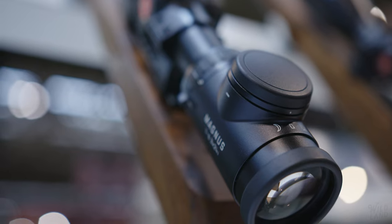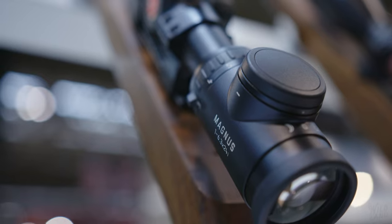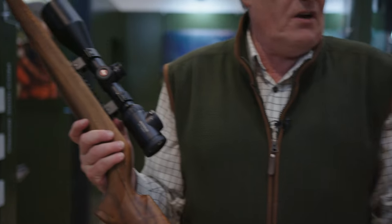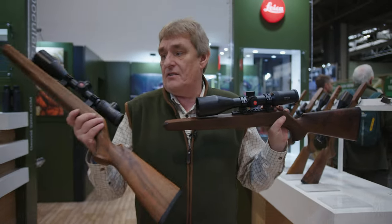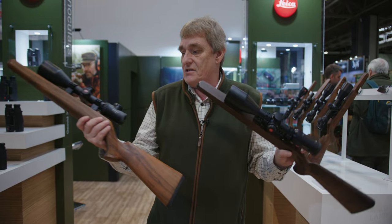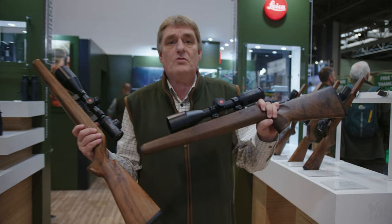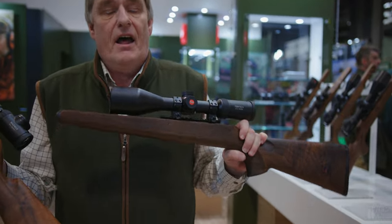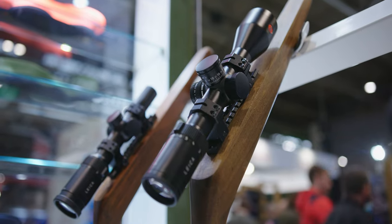We've got our Magnus, which is the flagship model of our riflescope range, and we've also got the Fortis 6. The Fortis 6 optical properties are very similar to the Magnus. The big difference is the Magnus has a 6.7 times magnification factor, while the Fortis is a pure 6. The price difference isn't really about one being optically better than the other.